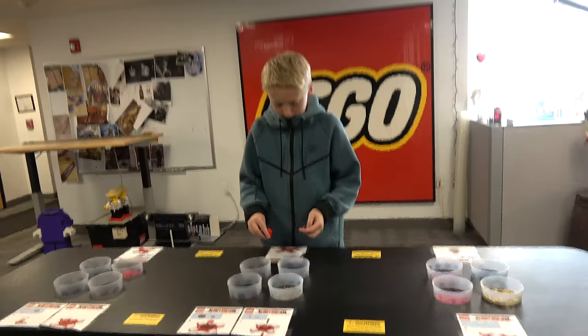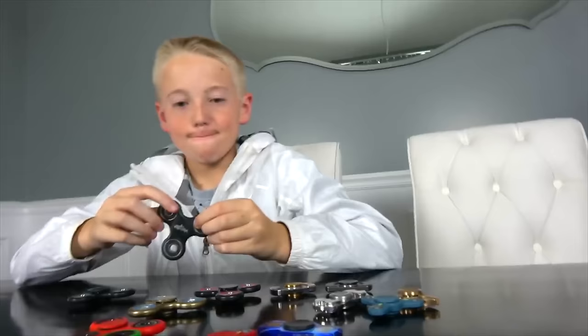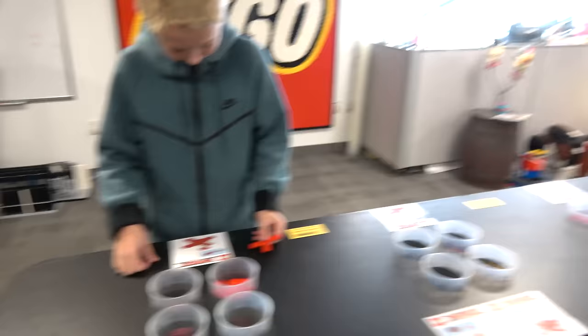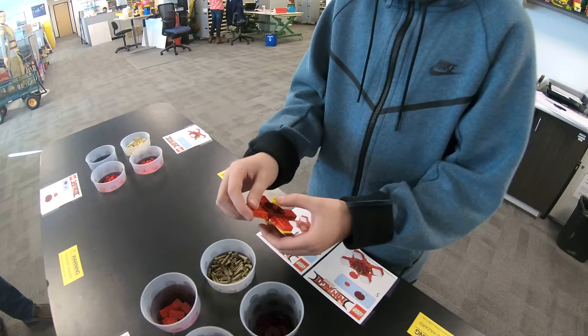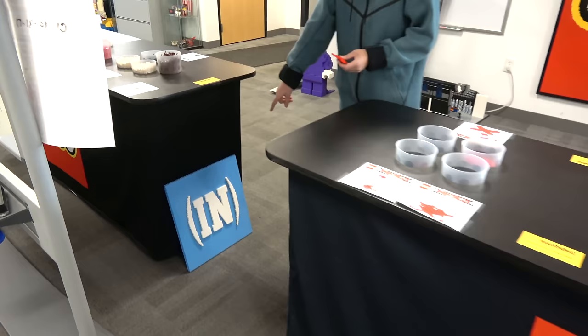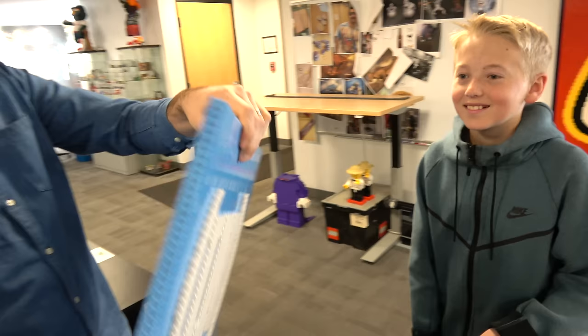Inside of this studio we have the Ninjago fidget spinner. What do you know about fidget spinners? Lots! So basically you start here — step one through seven — and by the time you get here you have yourself a working LEGO Ninjago fidget spinner. That's pretty cool. I found it — there's a little Easter egg. Linky just looks down and there's our logo! This is super cool. It's got a couple holes if you want to hang it. That's gonna go right next to the other one in our office at the entrance.